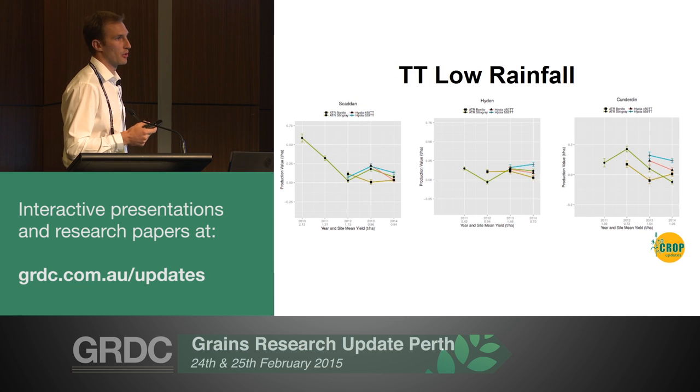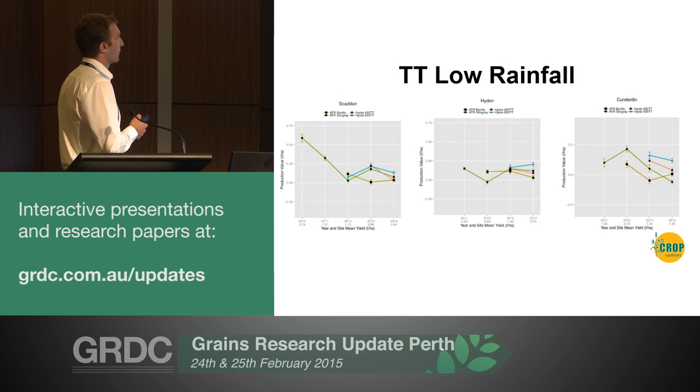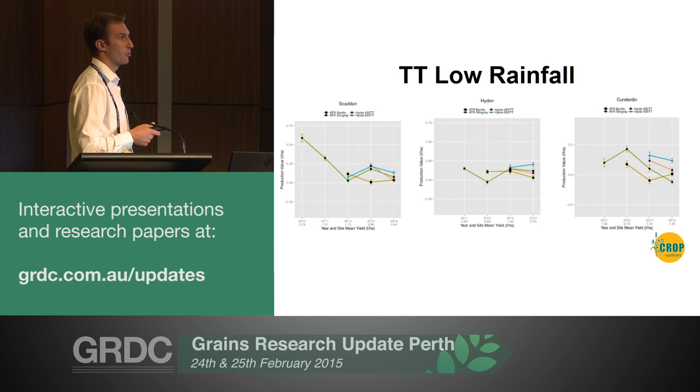When we move into the low rainfall area, these stresses become less - there's less blackleg pressure and less waterlogging, so they basically dance around each other. In 2013 at Scaddon there was a little bit of blackleg, so Benito dropped down a little bit, but it wasn't a huge amount - its blackleg resistance is just as good as the others, slightly less than the two hybrids. OPs still definitely have their place in the wheat belt and surrounds.